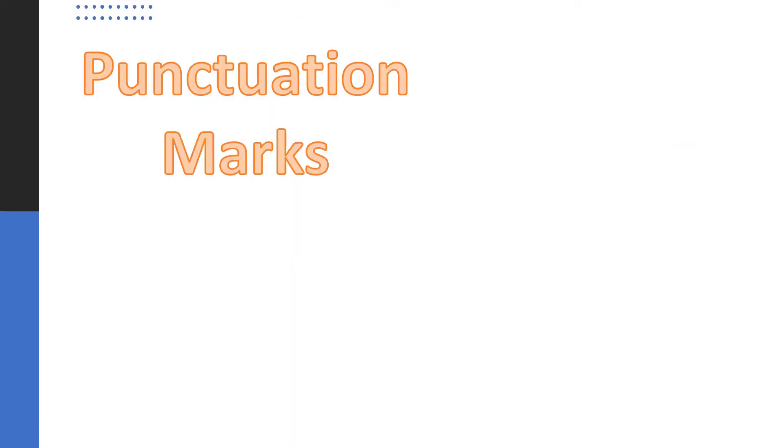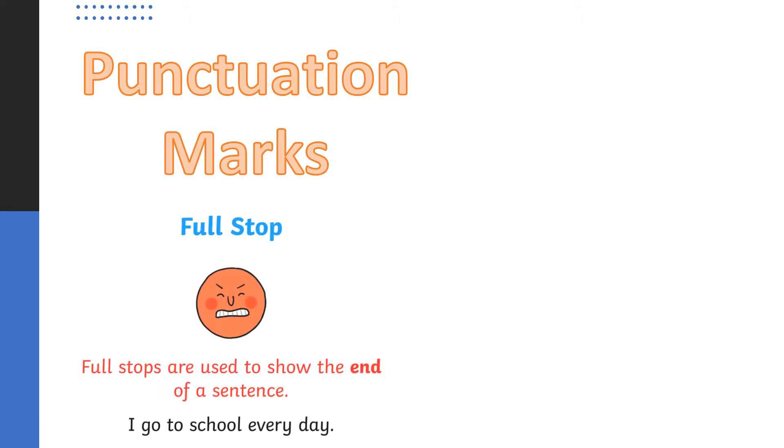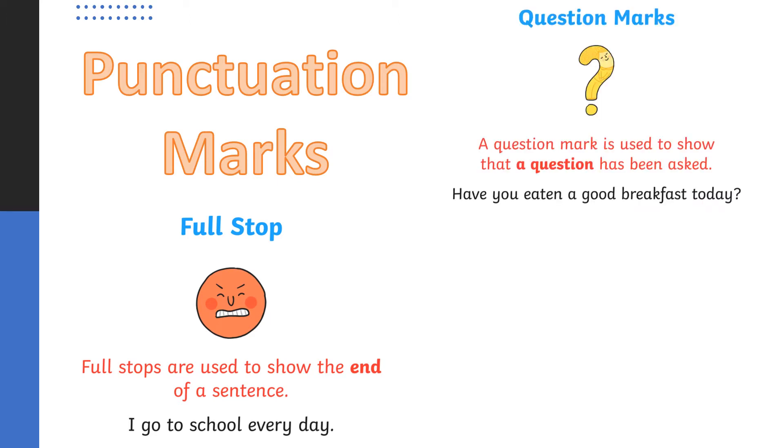In today's English lesson, we're going to be looking at how to use the different types of punctuation marks we already know. So far this year, you've learnt how to use a full stop, and full stops are used at the end of the sentence, like in the sentence: I go to school every day. We've also learnt how to use a question mark, and question marks are used to show when a question is being asked, like: have you eaten a good breakfast today? You would put a question mark on the end.